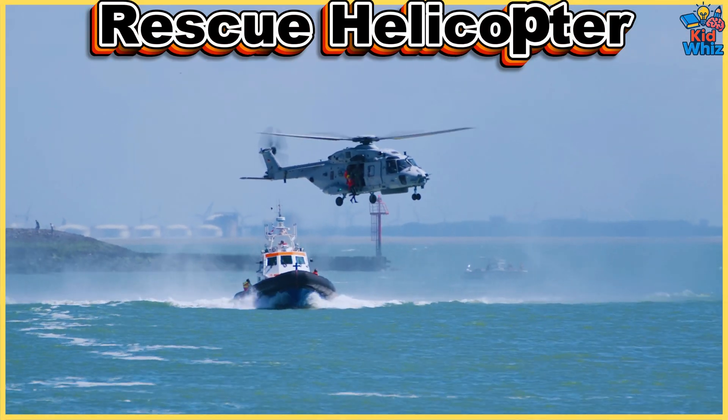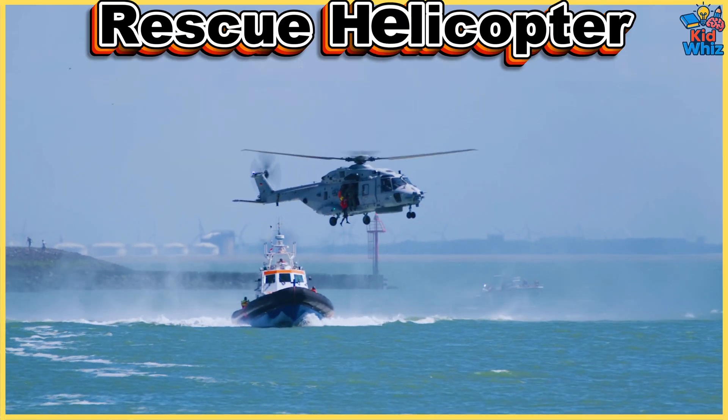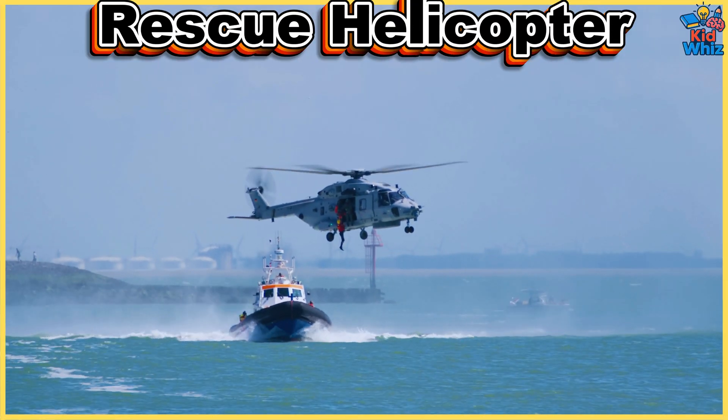This is a rescue helicopter. It flies into disaster zones to airlift injured people and deliver emergency medical aid.